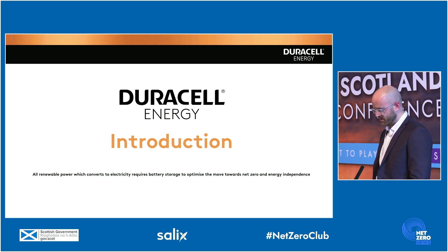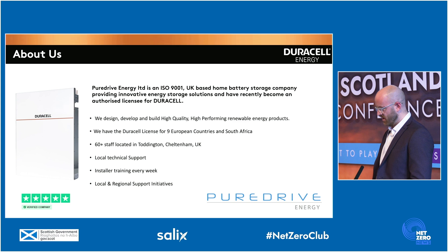All renewable power, which converts to electricity, requires battery storage to optimise the move towards net zero and energy independence. Pure Drive Energy has been established since 2016, and we're based down in Cheltenham, where we design, develop, and build home battery storage systems.